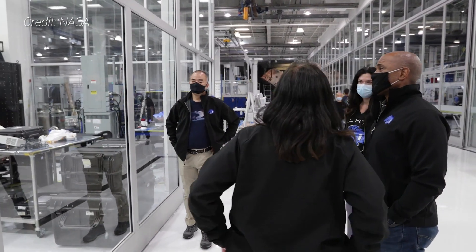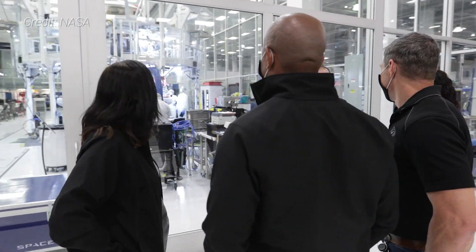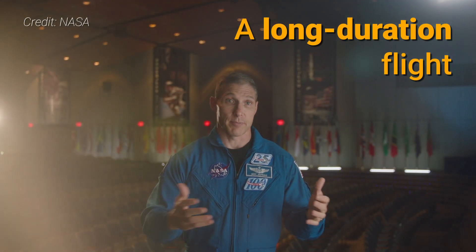When we go up, we're actually going to put it through its operational paces. We're going to have a full crew of four instead of just two. We're going to stay up for a long duration — that means six to seven months versus the three to four months that Bob stayed up.